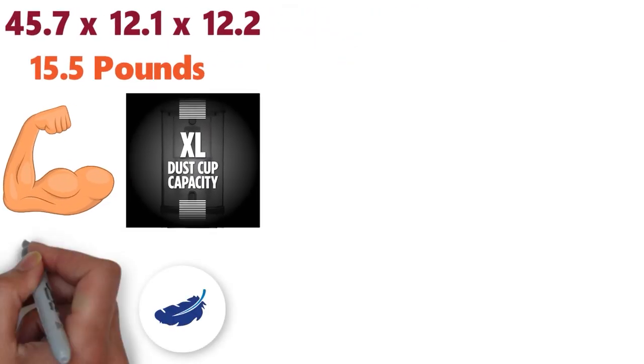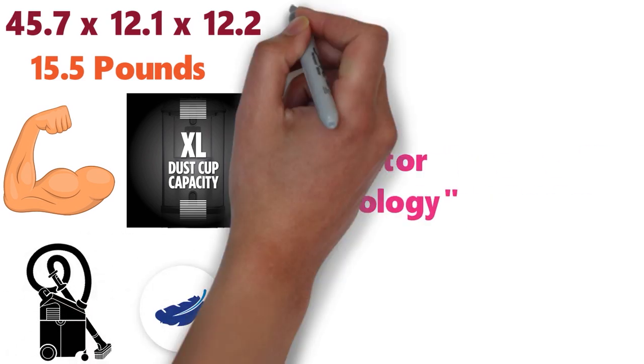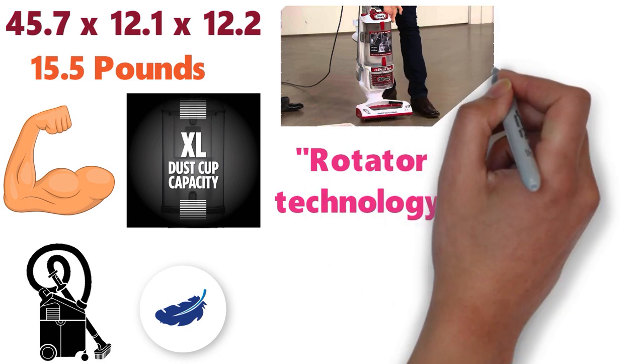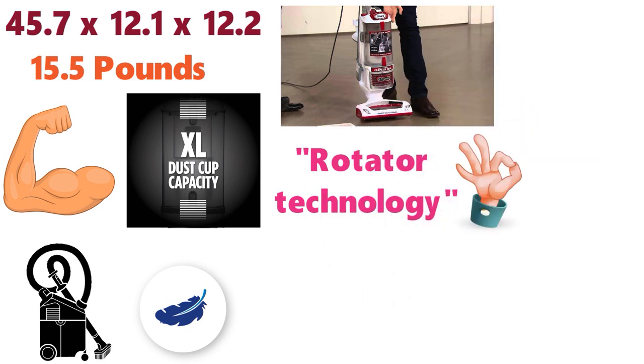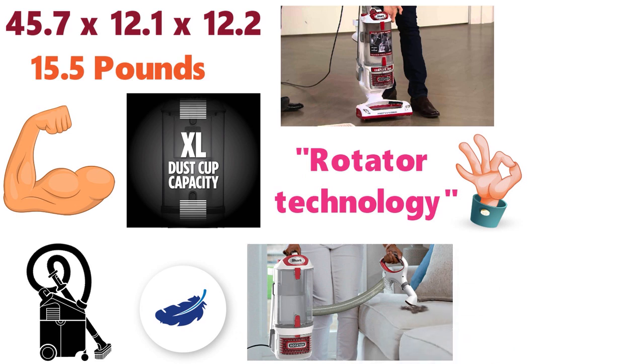It's extremely lightweight and operates quieter than most other vacuums. The rotator technology has enhanced swivel steering and helps you get a better deep carpet cleaning. The easy-to-maneuver machine can easily be guided throughout your home and around obstacles, giving you complete control.